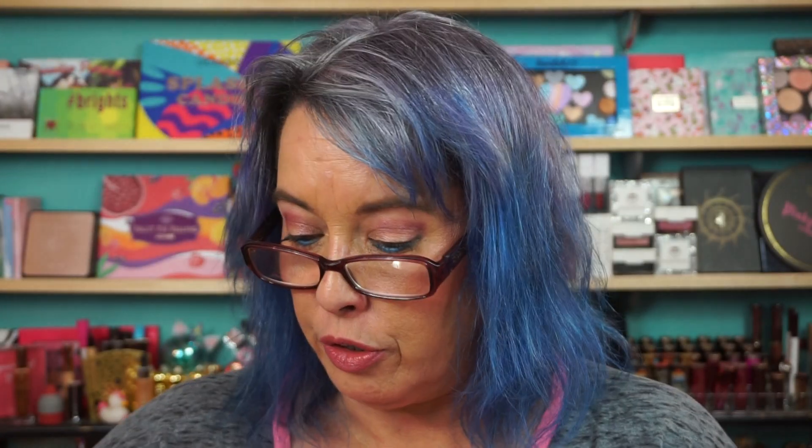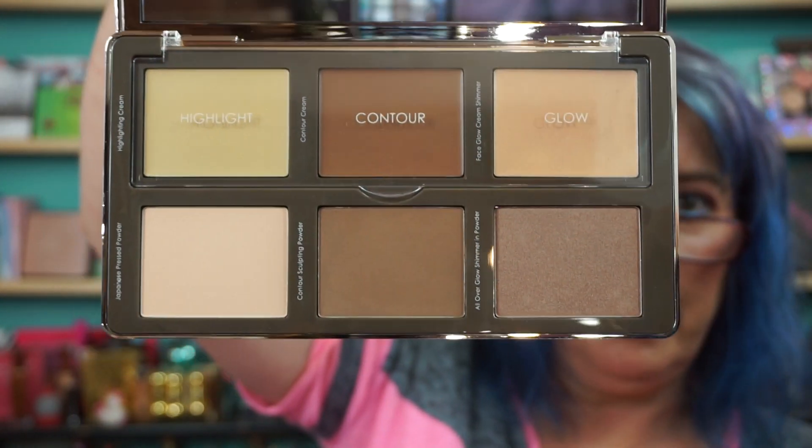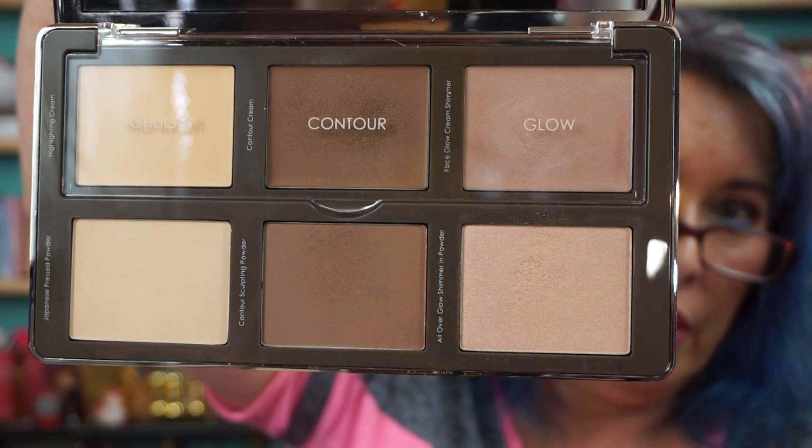So that's the outside packaging. I do have the first one — this is the Medium Dark right here. The cream shades are on top and then the powder shades are on the bottom. I do have the first one also — this is the 01 Light Medium, and I bought that while it was on sale also.